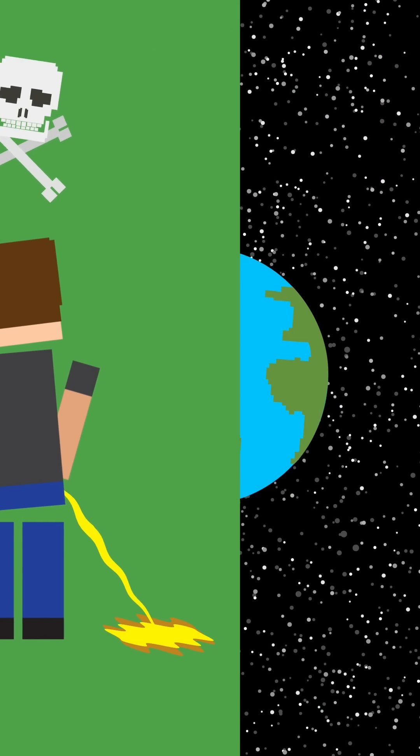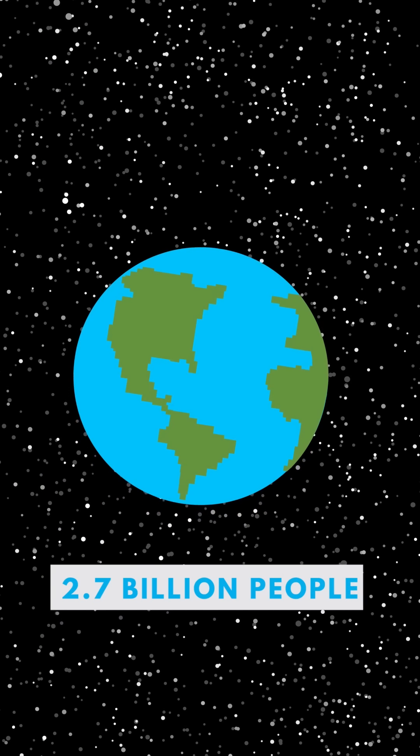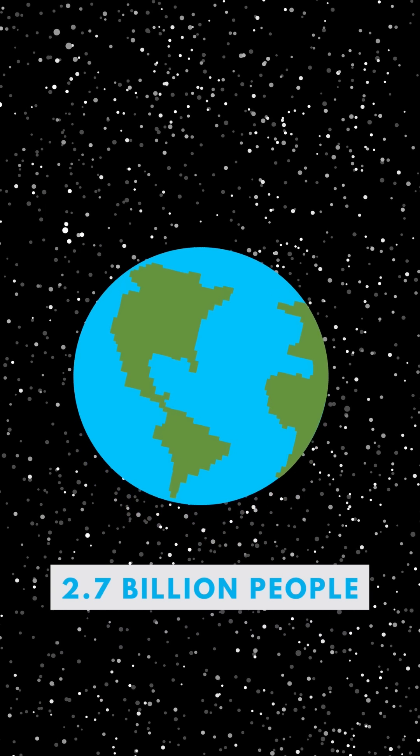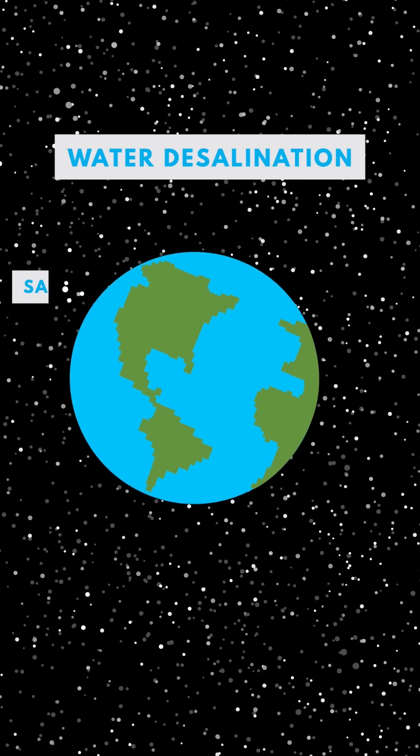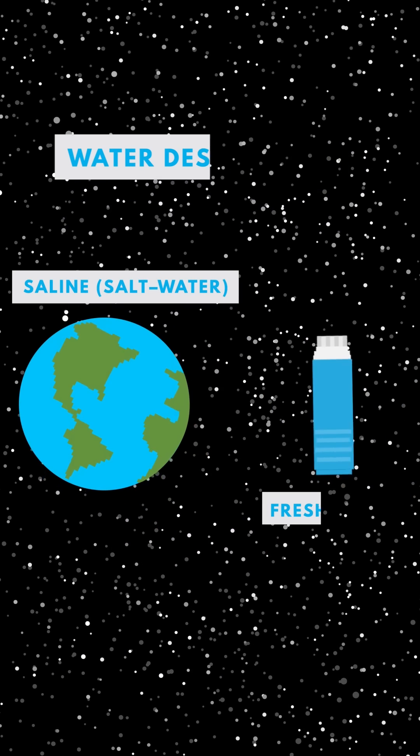Because of this, 2.7 billion people around the world struggle to find safe drinking water, and that's where water desalination comes in. It's a process that turns saline, or salt water, into fresh water.